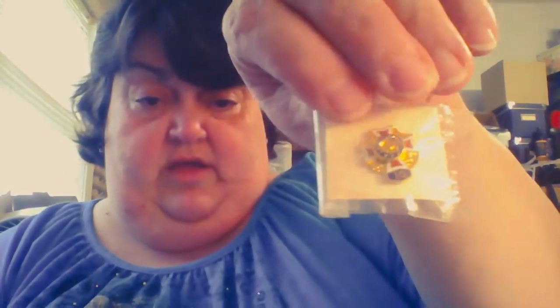It says 'Ladies Auxiliary VFW' — it's a little Ladies Auxiliary VFW brooch. This other one is also a Ladies Auxiliary brooch and it says '10' on the bottom, so I'm assuming that means 10 years — not 2010. And this little guy is cute cute cute.